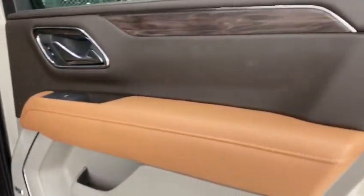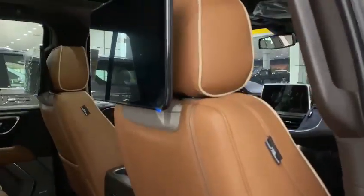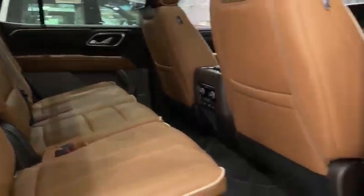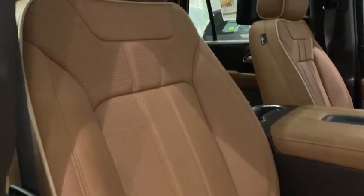Beautiful leather seats, 12.6-inch screens, and traditional leather throughout.